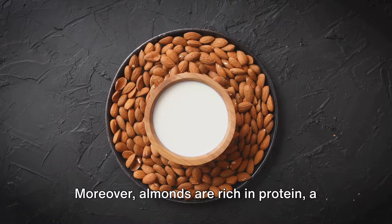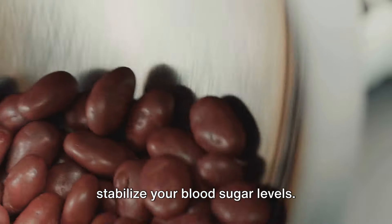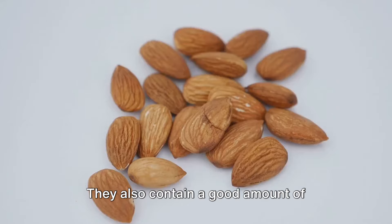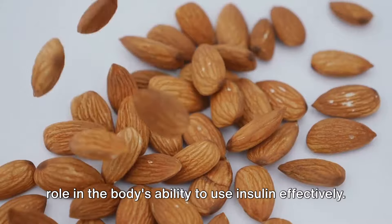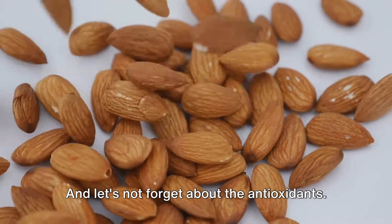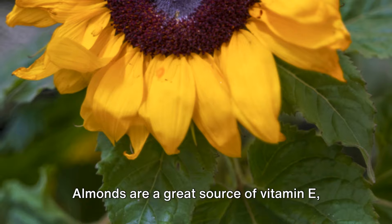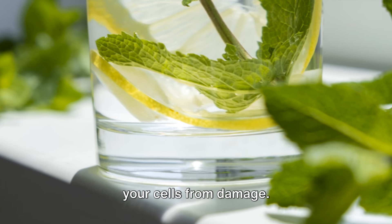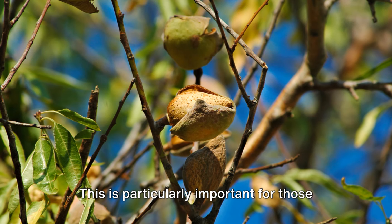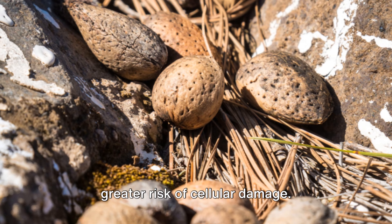Moreover, almonds are rich in protein, a nutrient that not only keeps you feeling full and satisfied, but also helps to stabilize your blood sugar levels. They also contain a good amount of magnesium, a mineral that plays a pivotal role in the body's ability to use insulin effectively. And almonds are a great source of vitamin E, a potent antioxidant that helps protect your cells from damage, which is particularly important for those with high blood sugar, as they are at a greater risk of cellular damage.